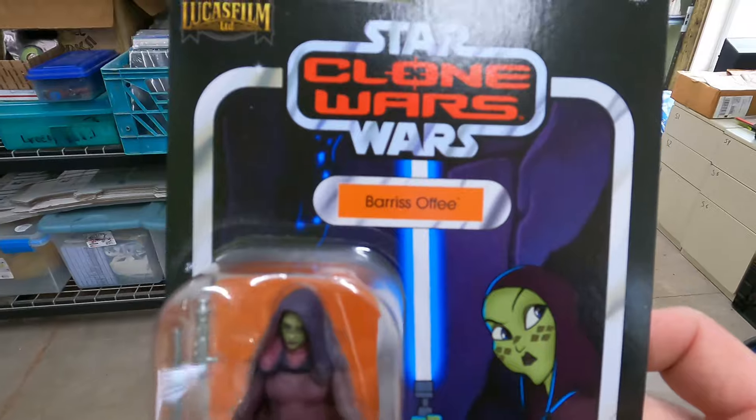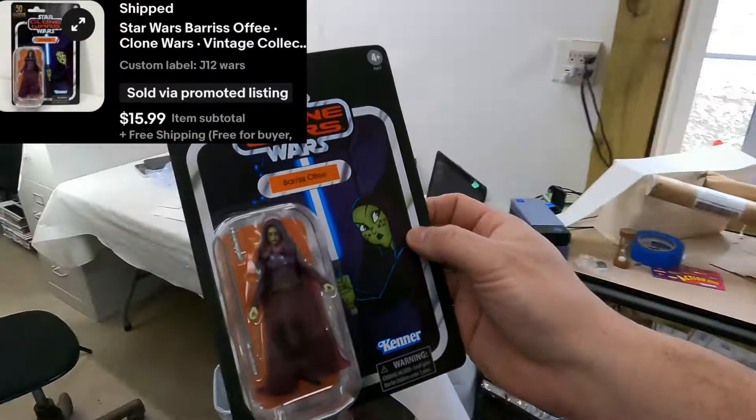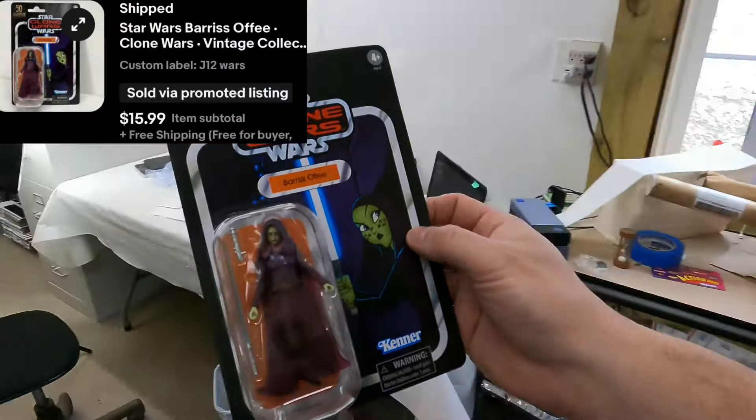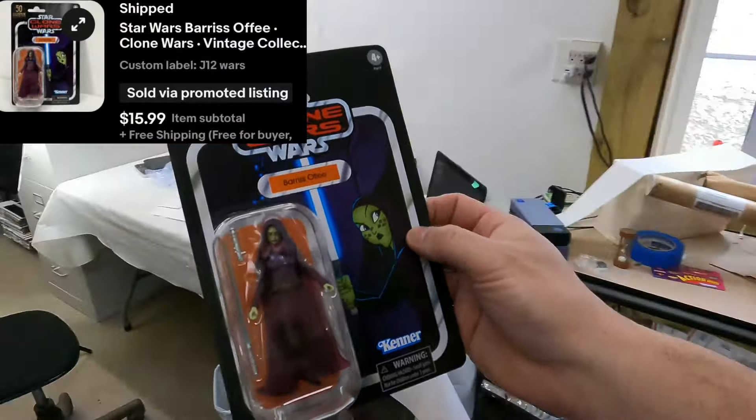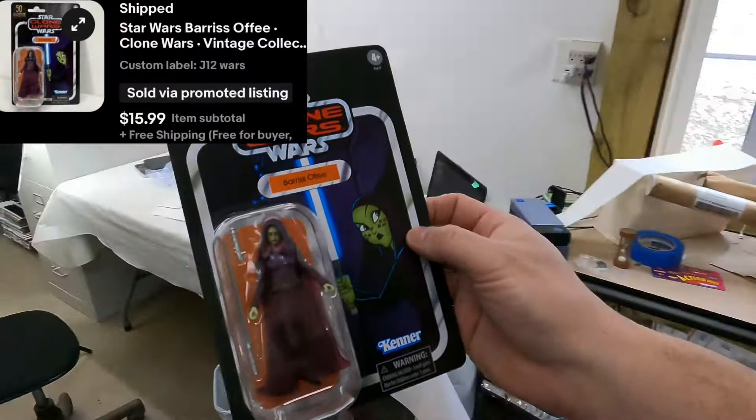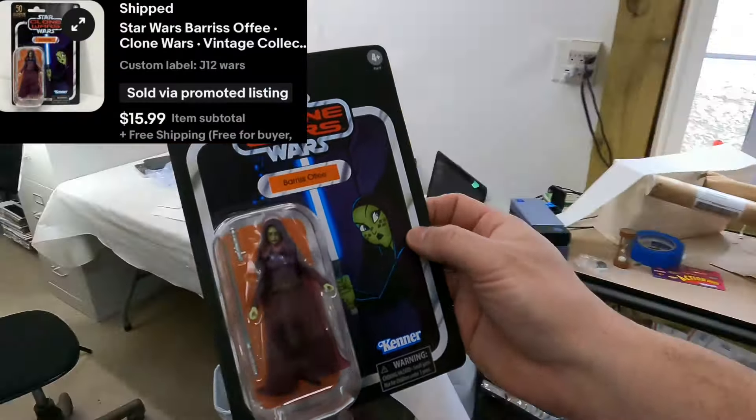J12. Just a little modern action figure from the Clone Wars. You can see the name of it there — Baris Afi, I think. Not too much here. It's $16 with free shipping. They go out on like an eight-ounce rate and we'll probably make like $10 off on this before fees and taxes.